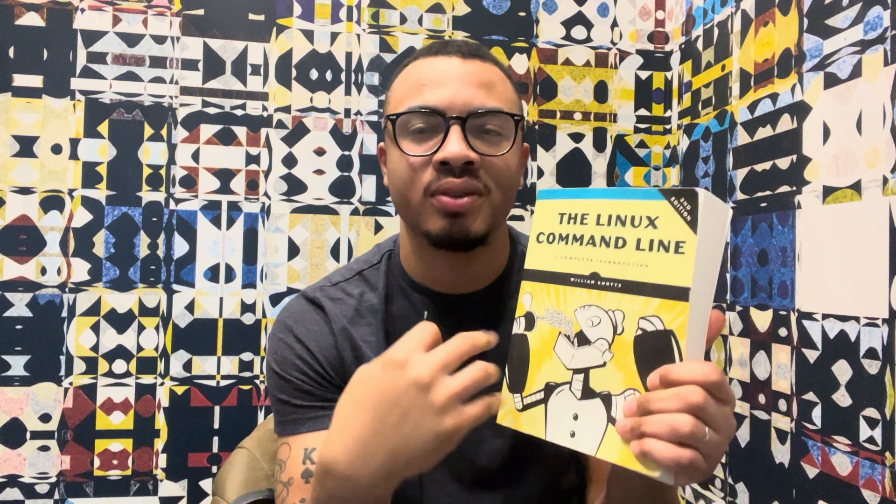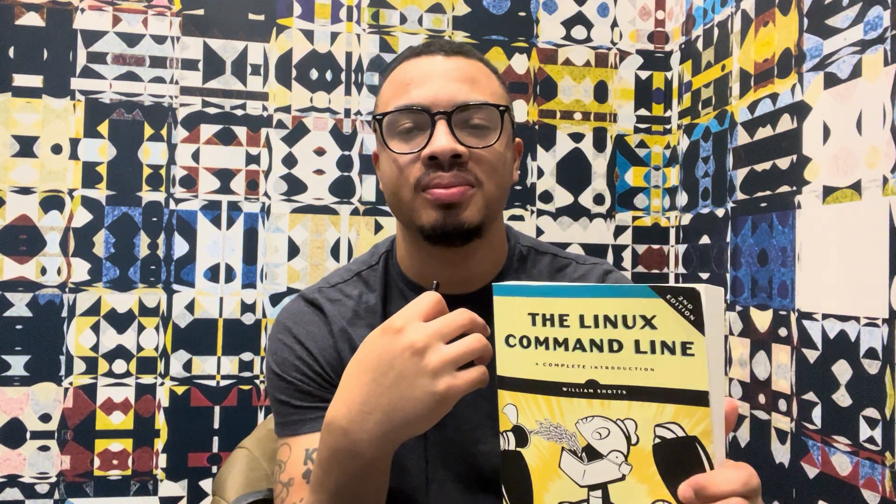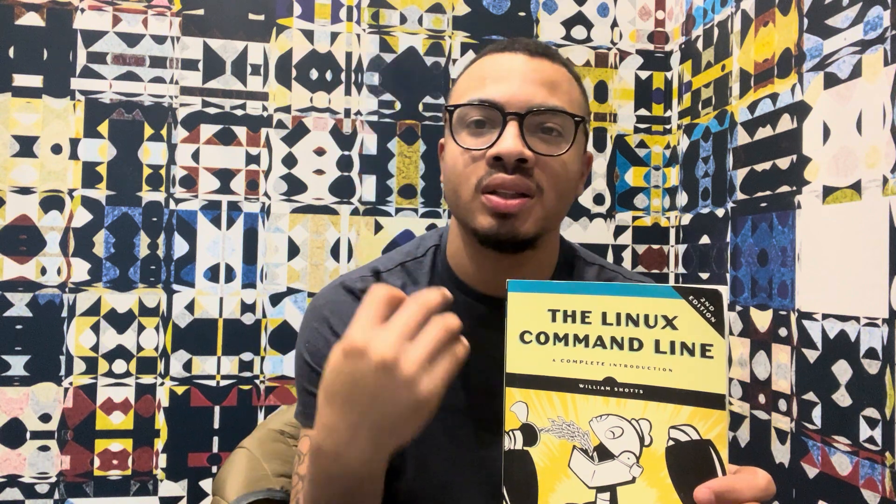The next book is The Linux Command Line by William Shotts — it's a complete introduction. It's a big book. Most tech books tend to be big. This book is really good, and I think every developer should read it. It goes over Unix and Linux — Linux specifically.